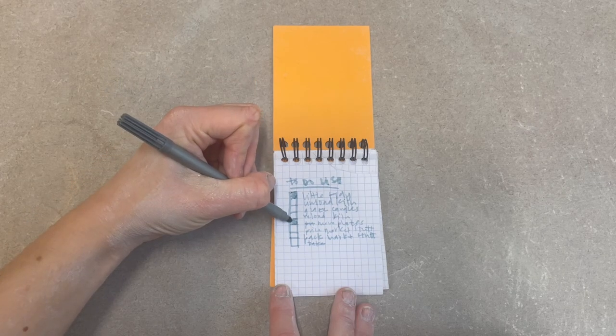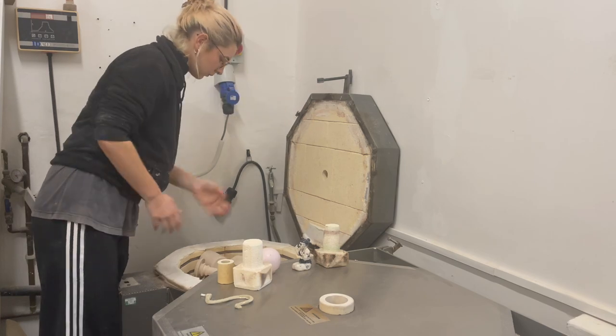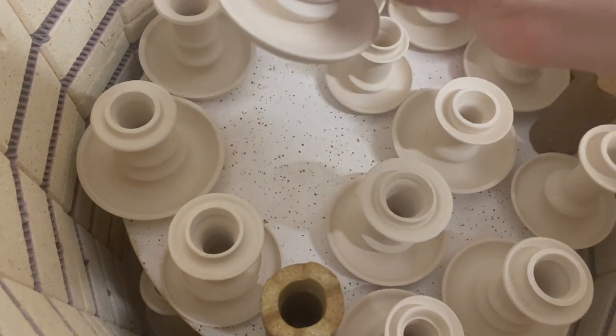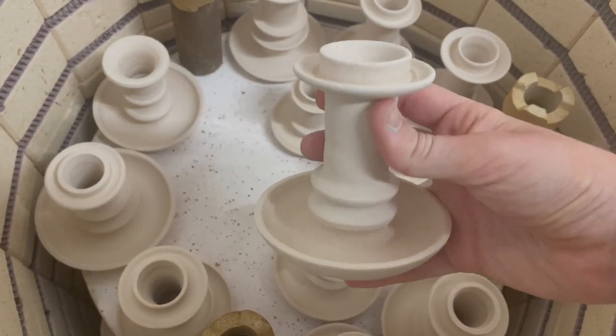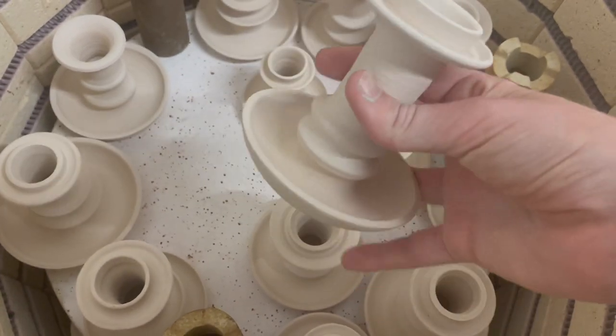Firstly, I need to unload the kiln. These candlesticks are made for my wedding and they're going to be sitting on the tables. They have been bisque fired a couple of days ago and they need to be glazed and reloaded into the kiln today.